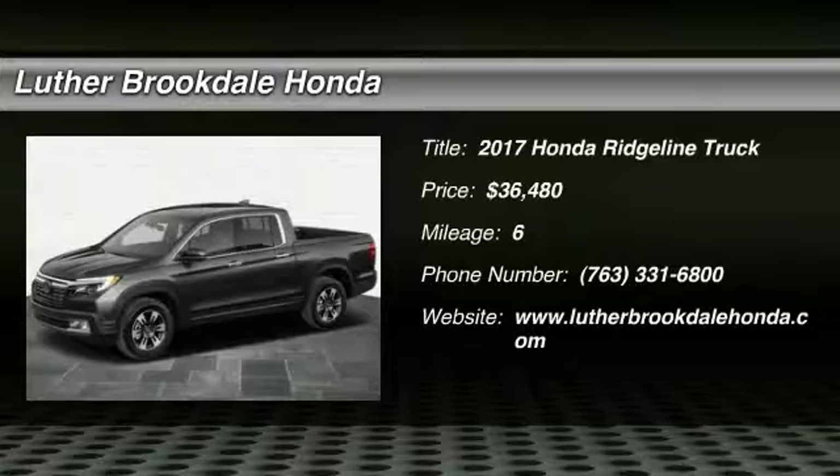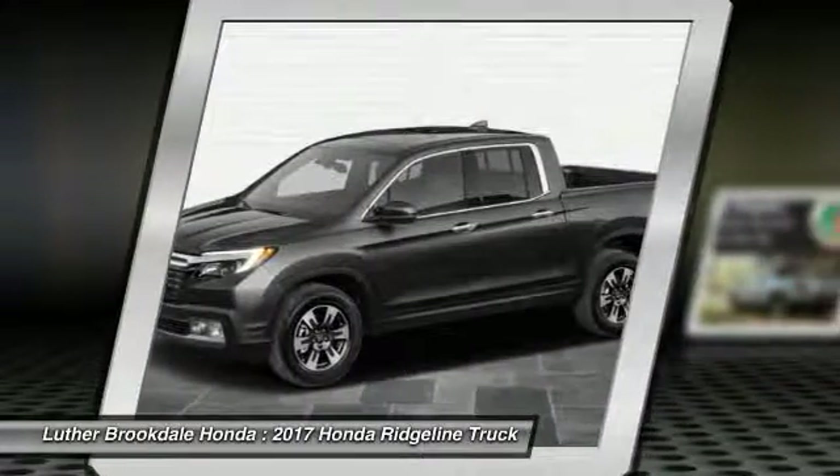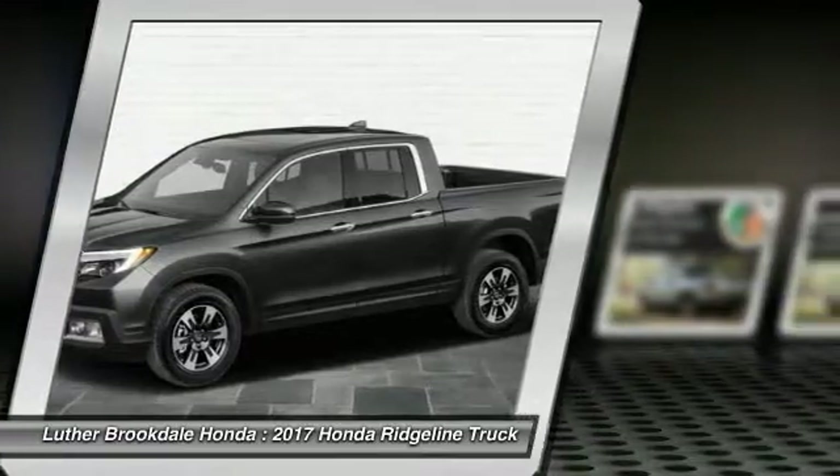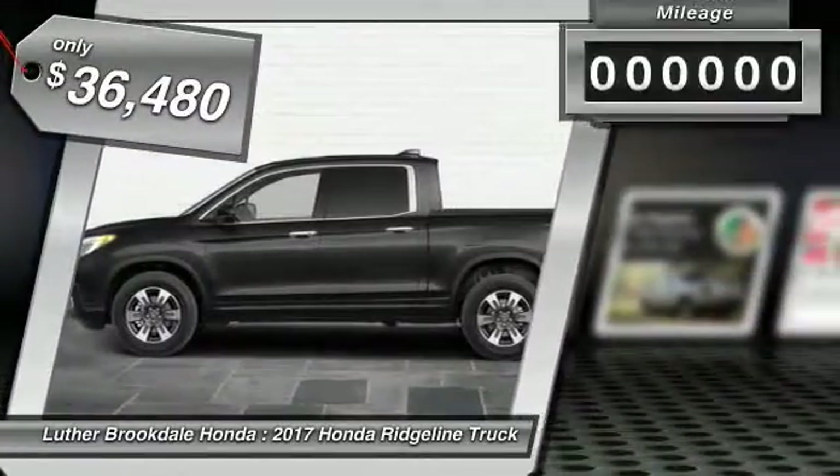2017 Ridgeline. The Ridgeline was designed to give you exactly what you need to get the job done. And with Honda quality built right in, this truck can be with you for the long haul and is priced below $40,000.